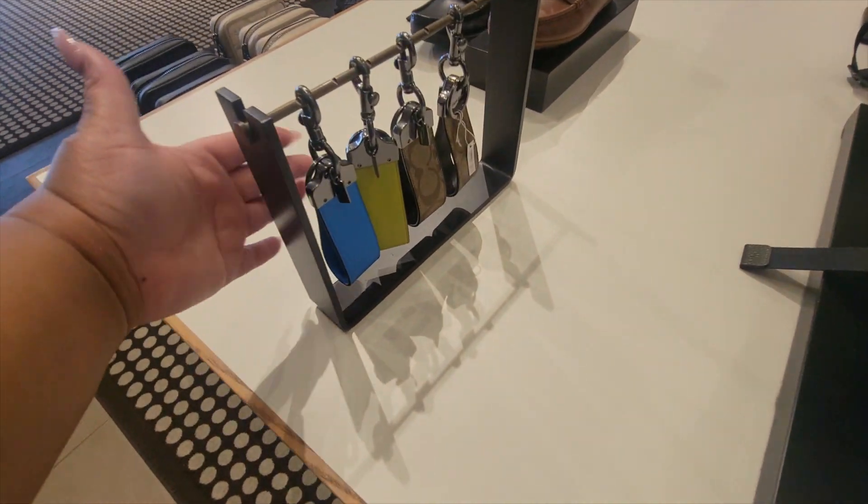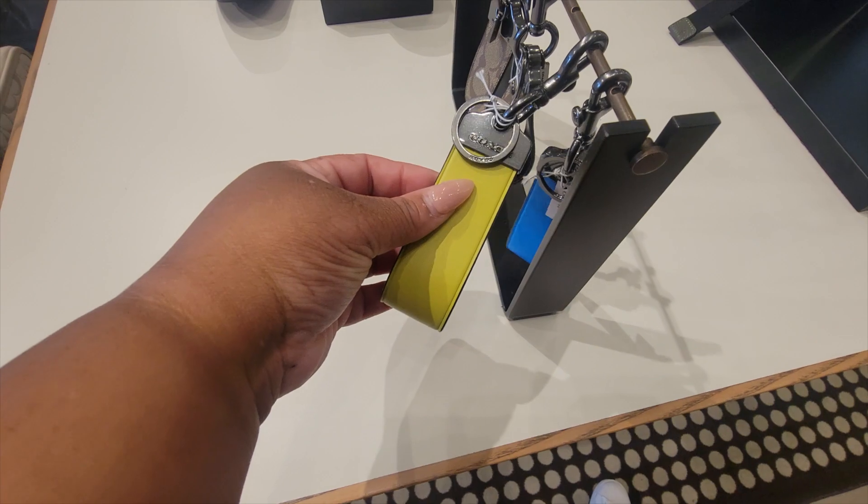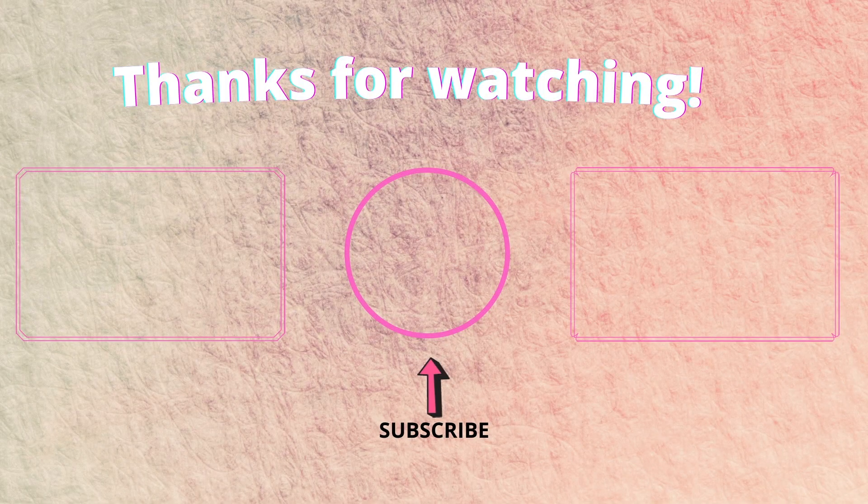And then of course the key fob — the key loop, key chains, something like that. We'll be right back.